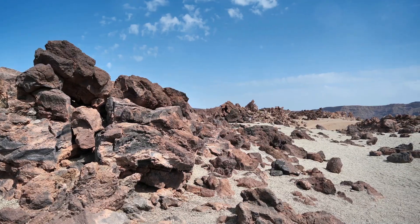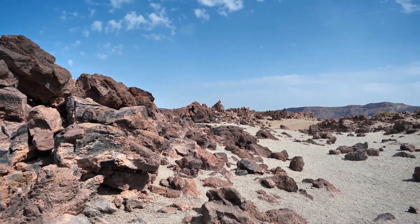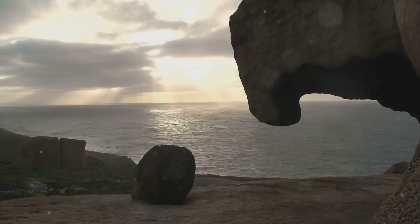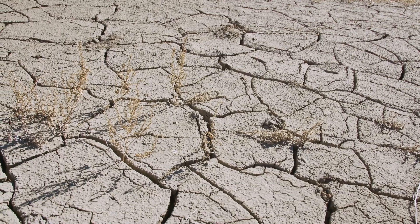These unique rocks start forming millions of years ago when volcanic activity and sediment layers mixed together. Imagine mud balls trapped in ancient seabeds. Sounds cool, right? But wait, it gets crazier. Over time, these mud balls shrink, causing cracks.